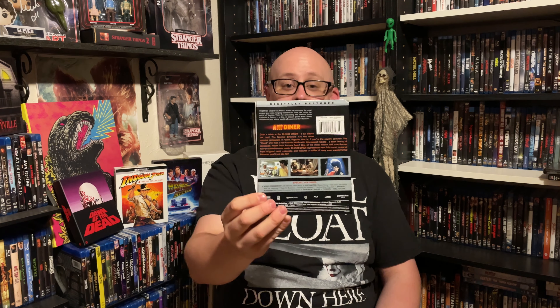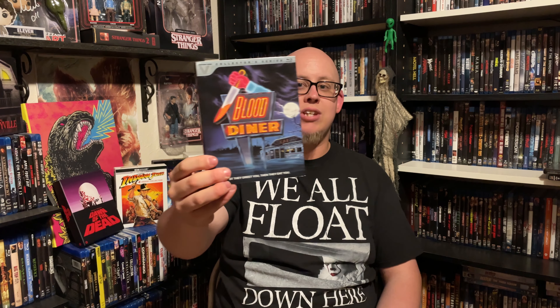I had this big Amazon list of slasher films and horror films that I really wanted — most of them were first-time watches — and I can officially say I no longer have anything in that wishlist because I purchased everything. So we're going to first start out with Blood Diner, which was one of the strangest movies I have ever seen — easily within my top three. Let me know what you guys think about this film. It's definitely one of those where I think it is so bad it's good — definitely a pretty strange movie.